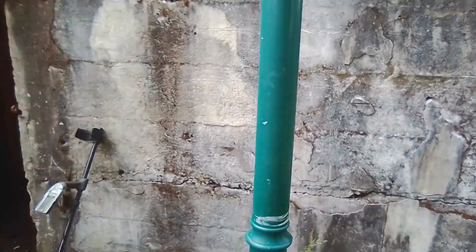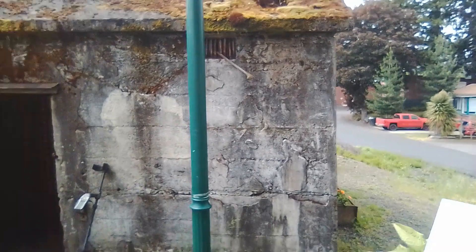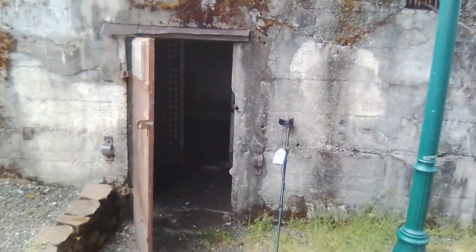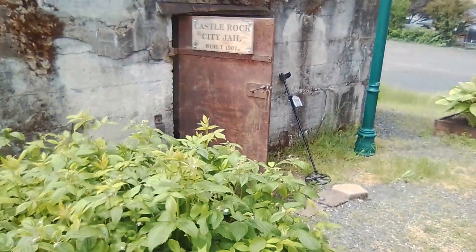Built in 1906. I'm sure it housed a few drunken lumberjacks throughout the years. This is the 1906 Castle Rock Original Jail. I always thought this was transported here, but as I just found out, no — this was originally built right here.